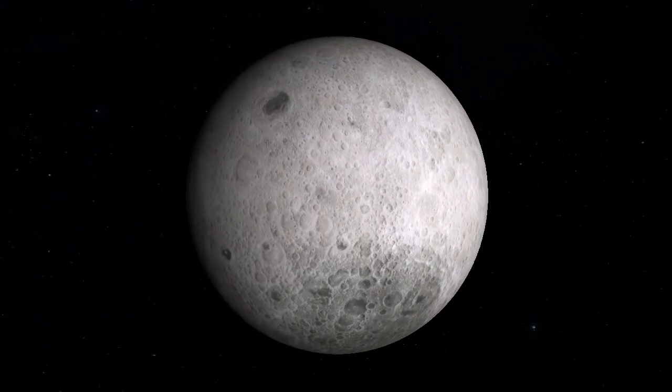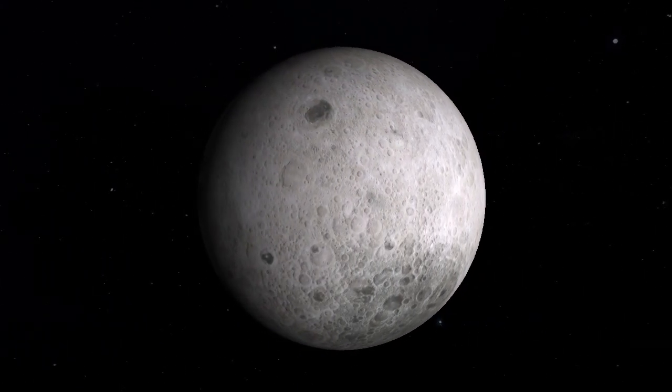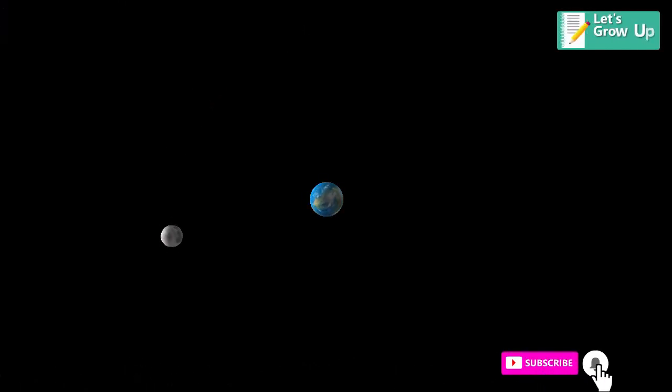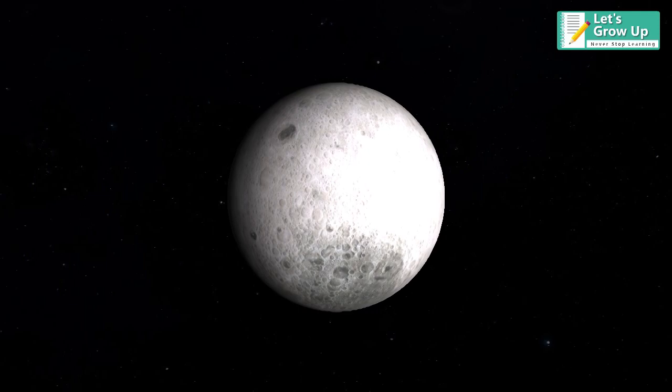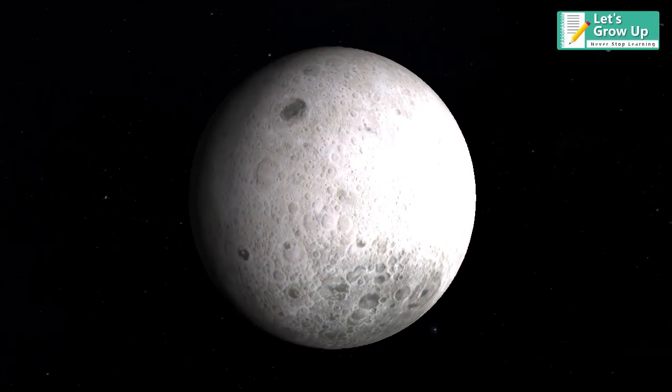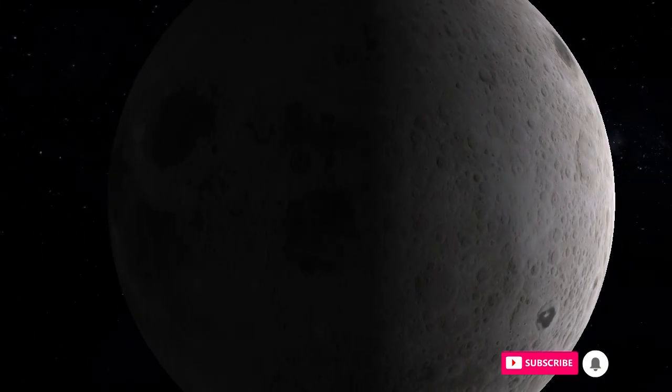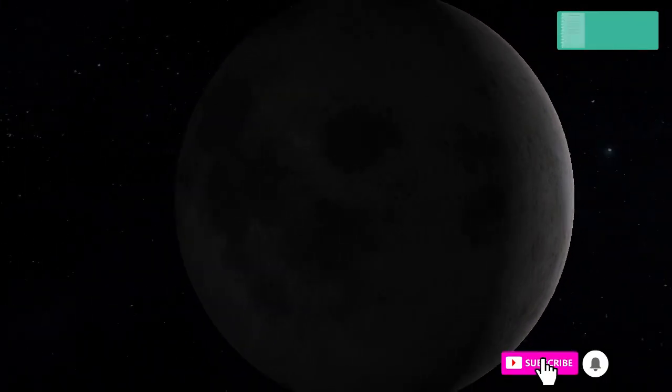The movement of the Moon around its axis and that with the Earth is called synchronous rotation. This means that the Moon completes one revolution around the Earth at the same time it completes one rotation around its axis. For this reason, only one side of the Moon is visible from the Earth. The side of the Moon which cannot be seen from the Earth is often referred to as the dark side.